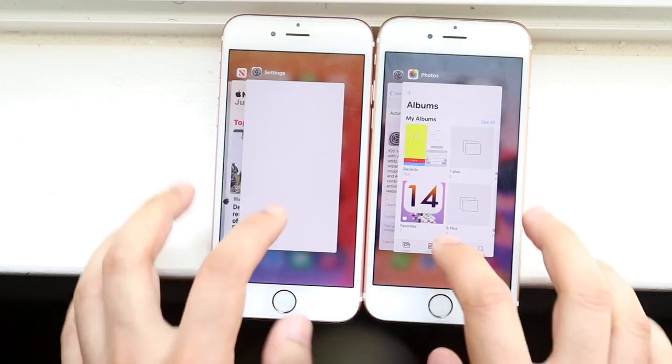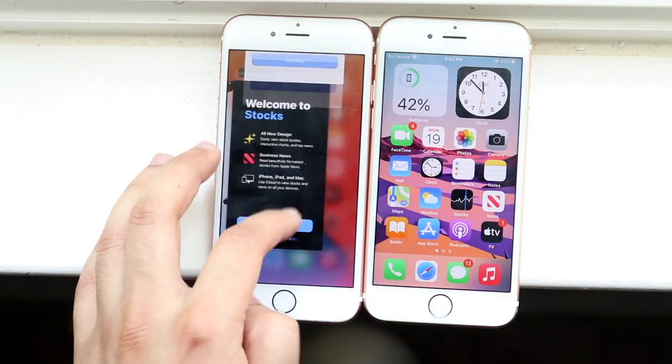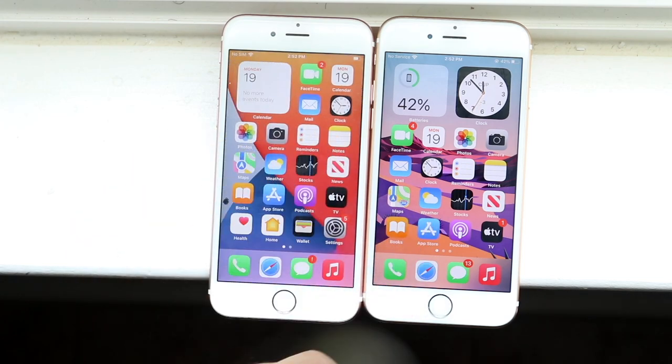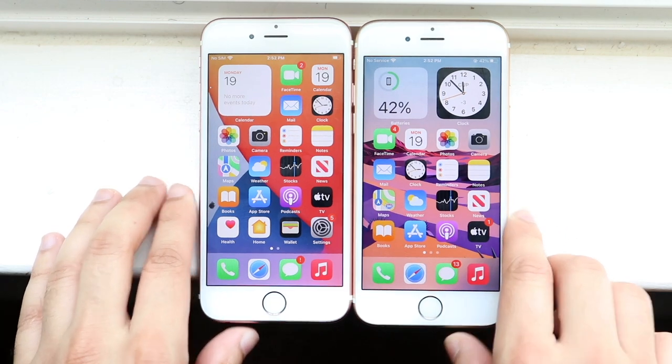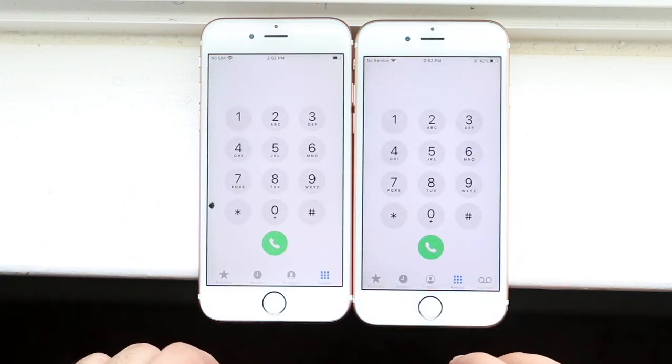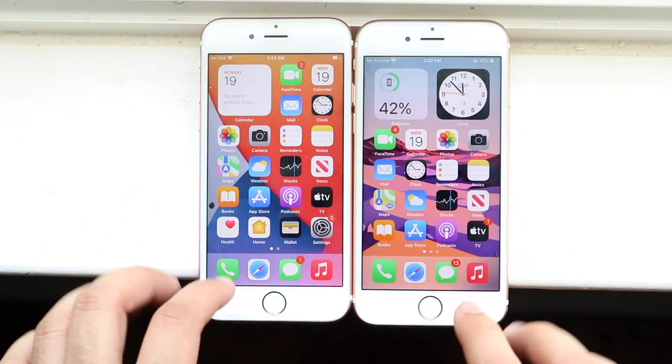All the apps were cleared out in the background. iOS 14.7 is on the right, iOS 15 is on the left. Let's do phone calls — 3, 2, 1. And iOS 15 kind of looked a little bit faster.